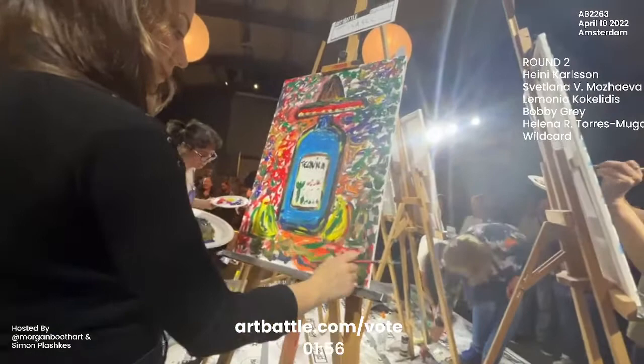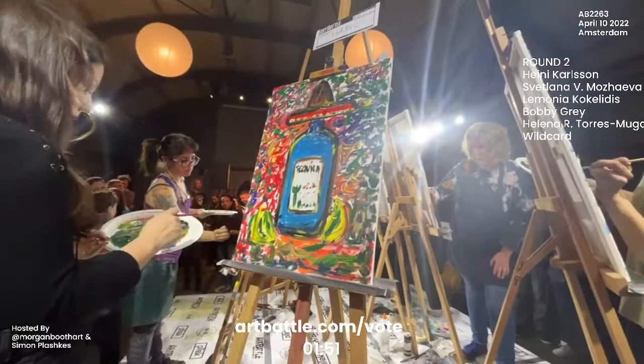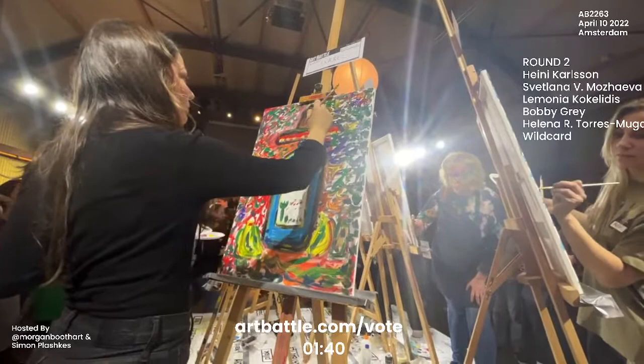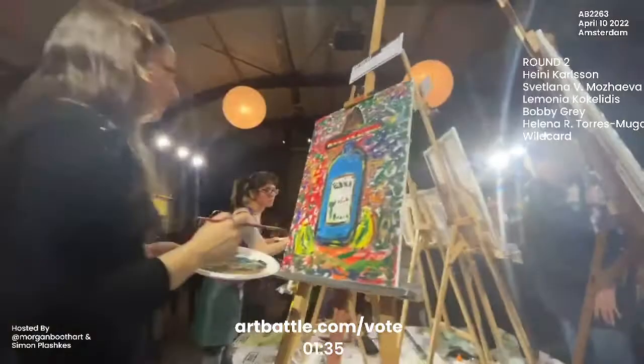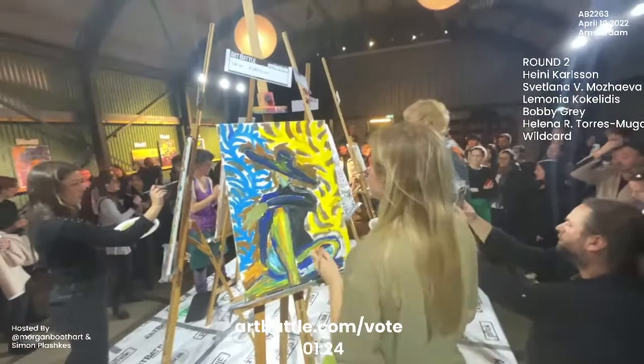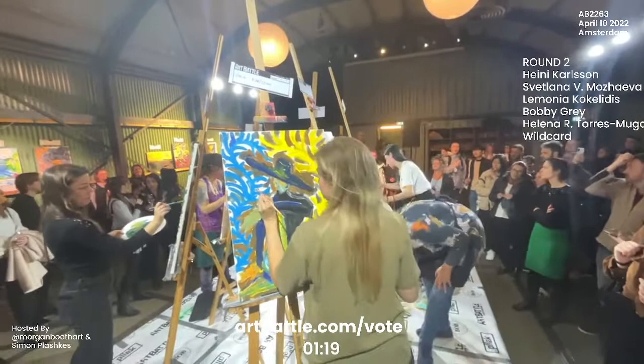Only two minutes left on the clock. These artists are super committed to their pieces at this point and are just adding in the final brushstrokes, trying to make those game-time decisions of which brushstrokes will add to the piece or could potentially derail the piece, because you don't have time to go back and fix it now. But these guys are pros. Looks like everyone has created a really good piece, with a lot of intensity.